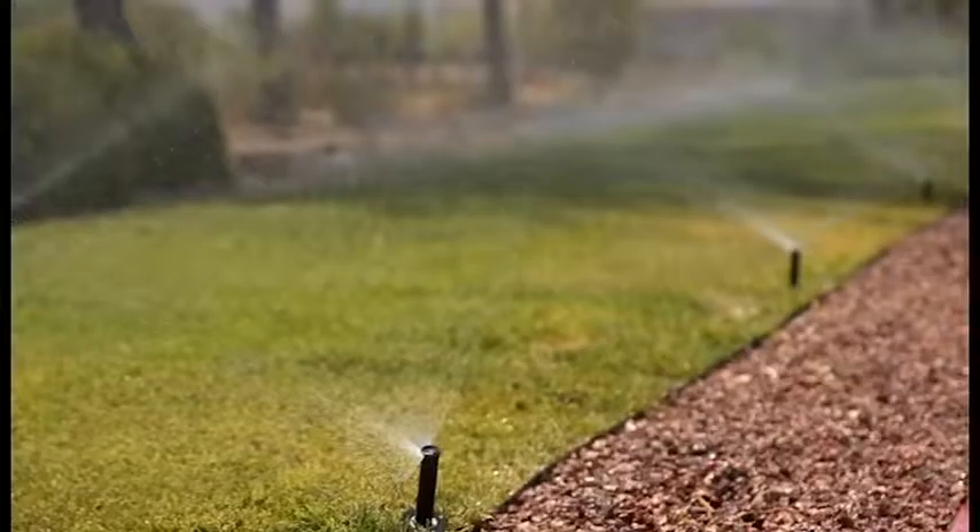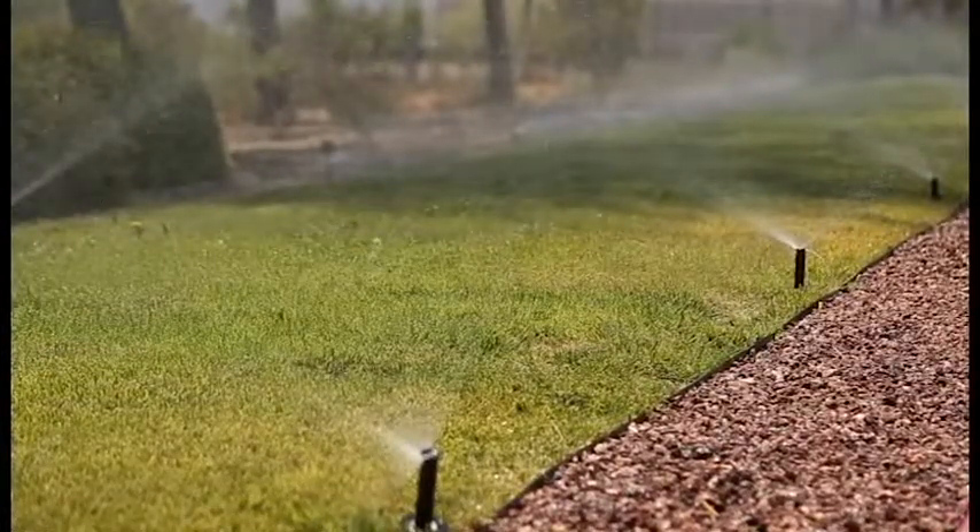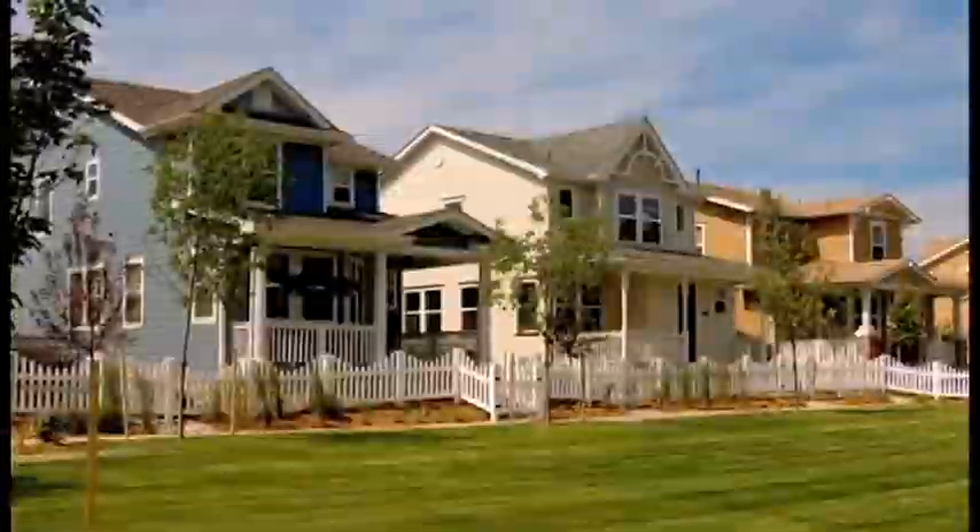WeatherTrack has delivered for me here at the Galleria at Sunset and for Forest City on the whole. That's why we've chosen to roll the project out to other properties around the country, both in residential, multi-family housing, commercial, and retail properties all over the country.